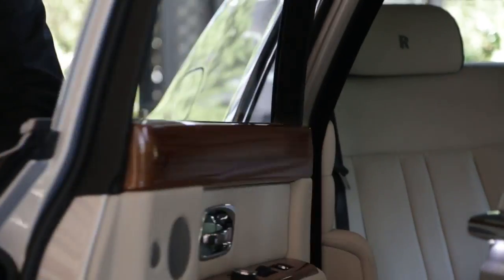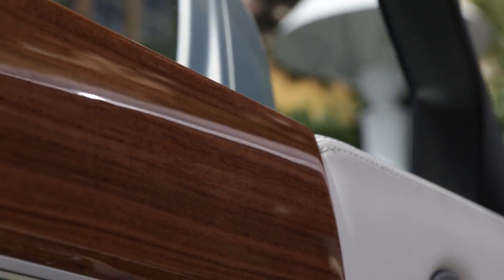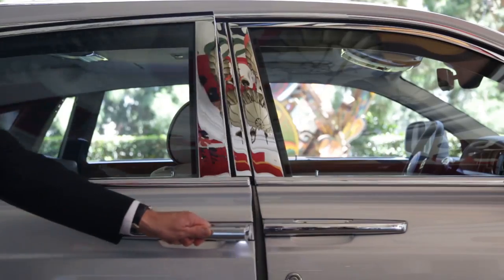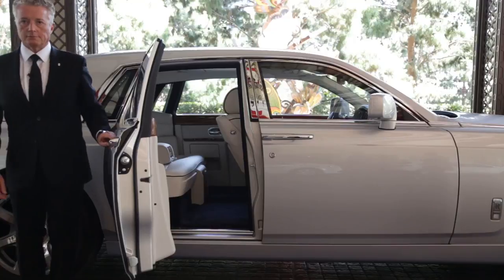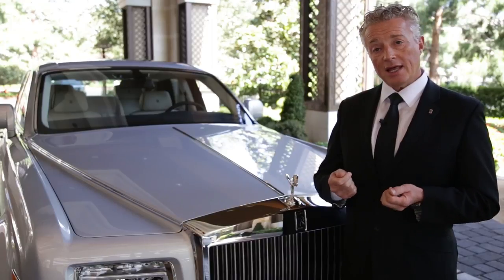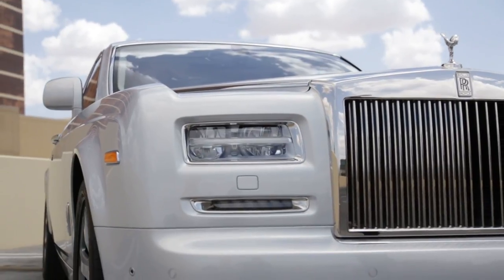Opening the door welcomes the customer to this world of comfort and effortless travel. The Phantom and the Ghost offer a walk-in experience when you open that door. The rear doors open to a 90-degree angle making it very easy and effortless to enter the car. We also make sure that if there's only one passenger, that passenger is sat diagonally behind the driver, making sure they are curbside at the destination.